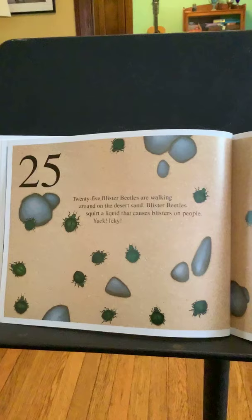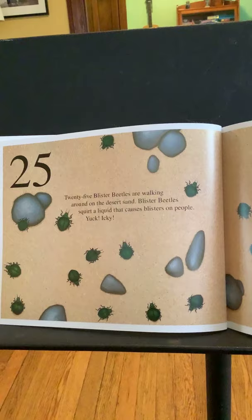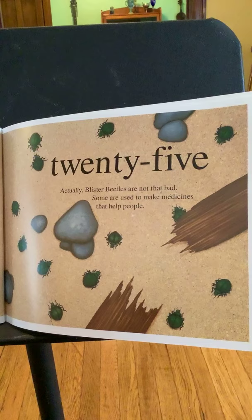Twenty-five. Twenty-five blister beetles are walking around on the desert sand. Blister beetles squirt a liquid that causes blisters on people. Actually, blister beetles are not that bad — some are used to make medicines that help people.